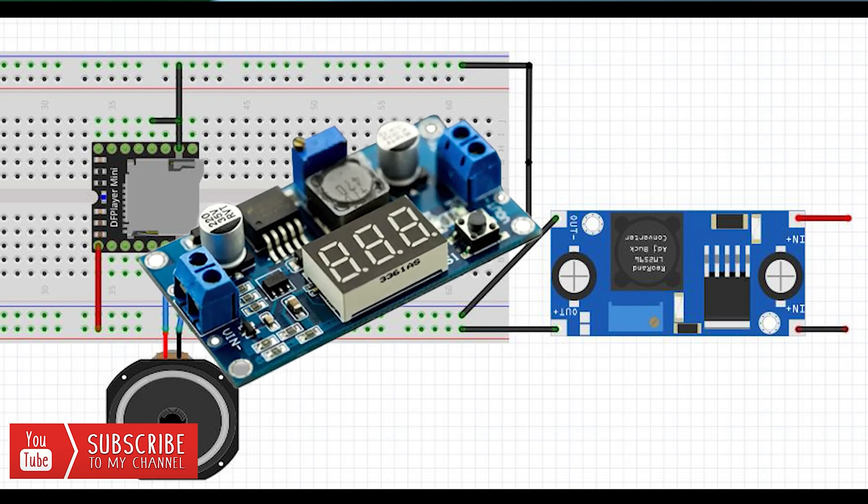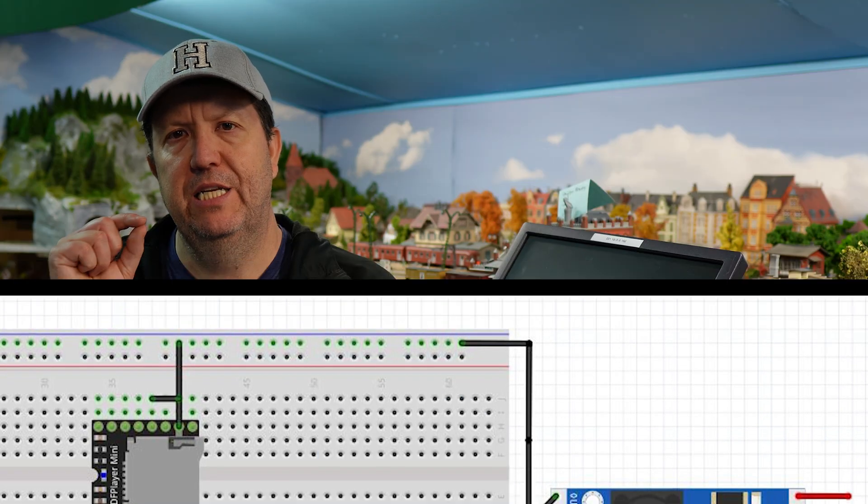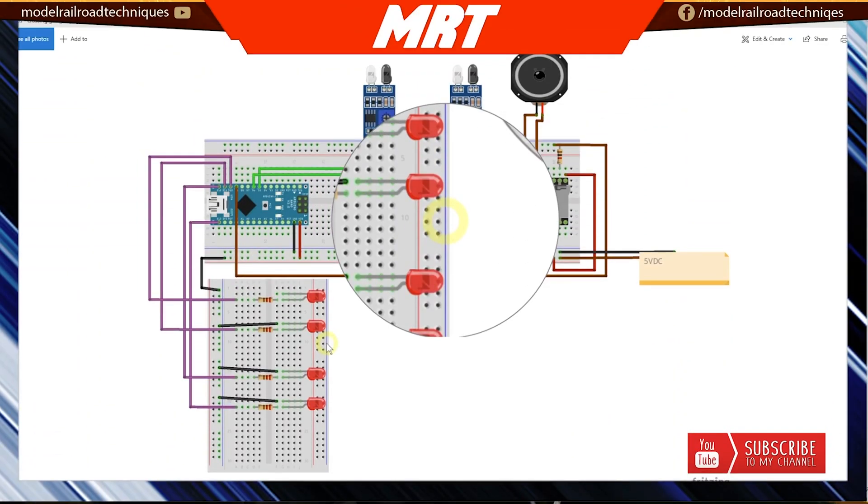In recent times I've spent a ton of time experimenting with electronics. This is to help the modeler understand with limited knowledge and limited budget, like myself. Trust me, if I can do it, you can do it as well. Stick around to the end for some other electronic goodness tips and techniques.